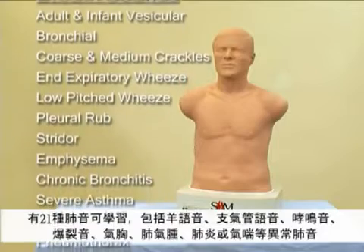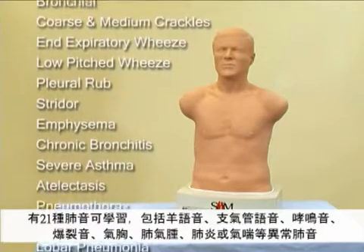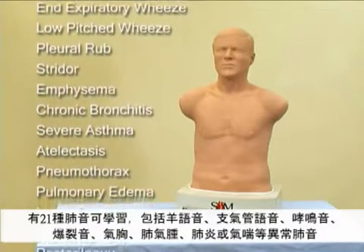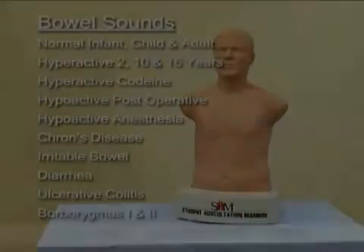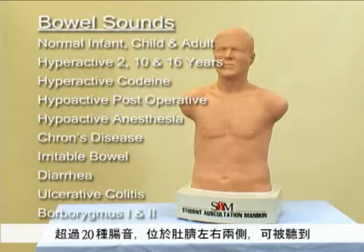There are 21 breath sounds including egophony, bronchophony, wheezes, crackles, pneumothorax, emphysema, pneumonia, asthma, and more. More than 20 bowel sounds can be heard in the upper right and left abdominal quadrants.